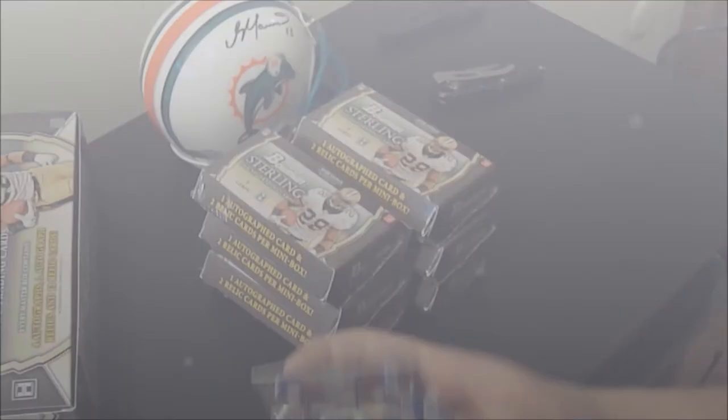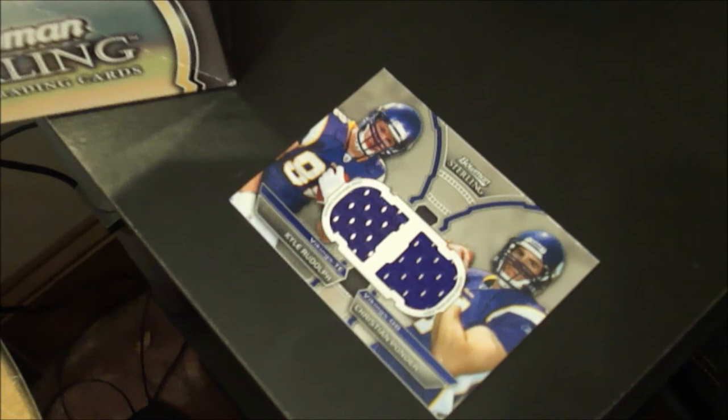Is that always a hit? Always a dual relic in every box, a separate box topper. So neat. All right, box number one — first mini box, AKA pack.